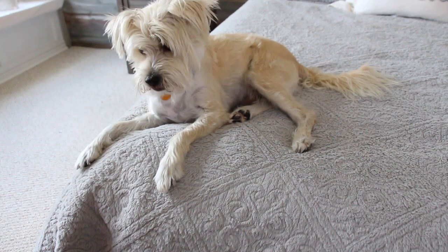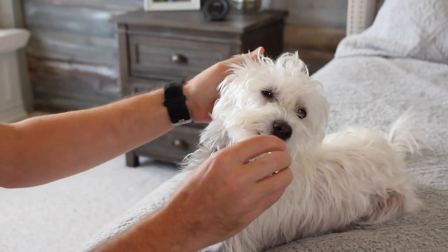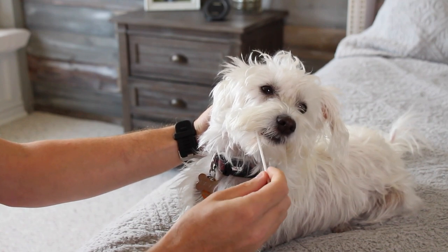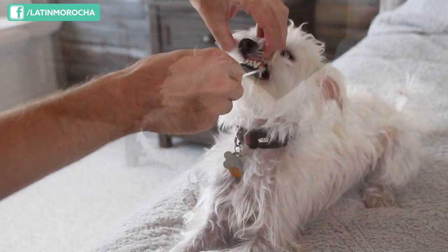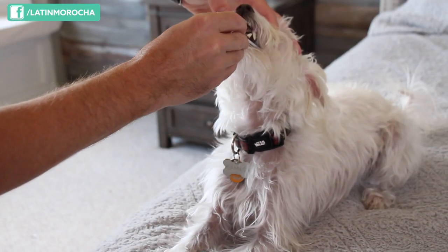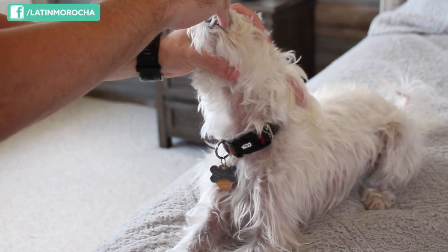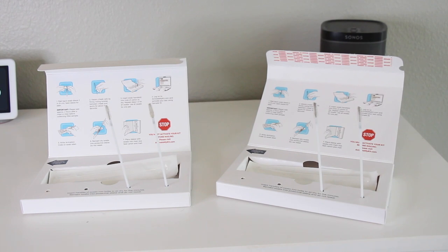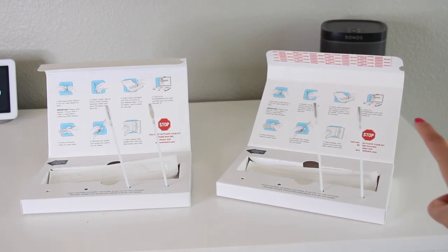Now it's Camilo's turn. Good job! Insert the swab handles into the pre-punched holes on the test kit carton and let them dry for 5 minutes.